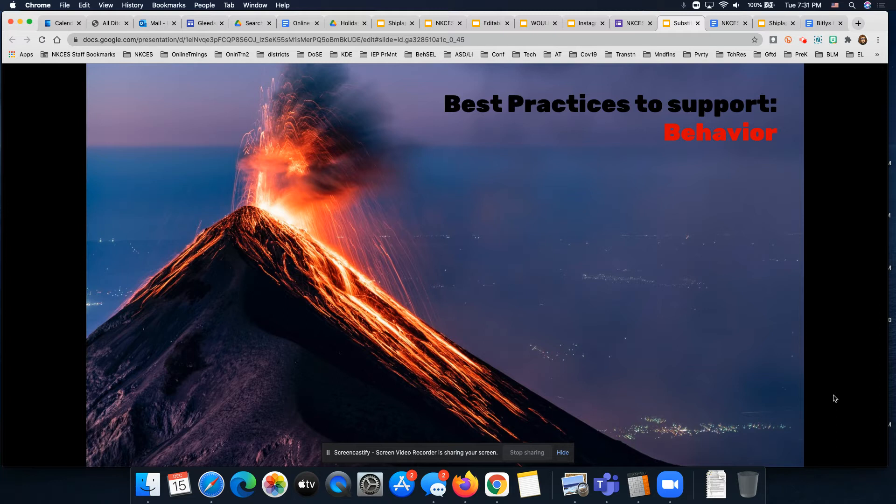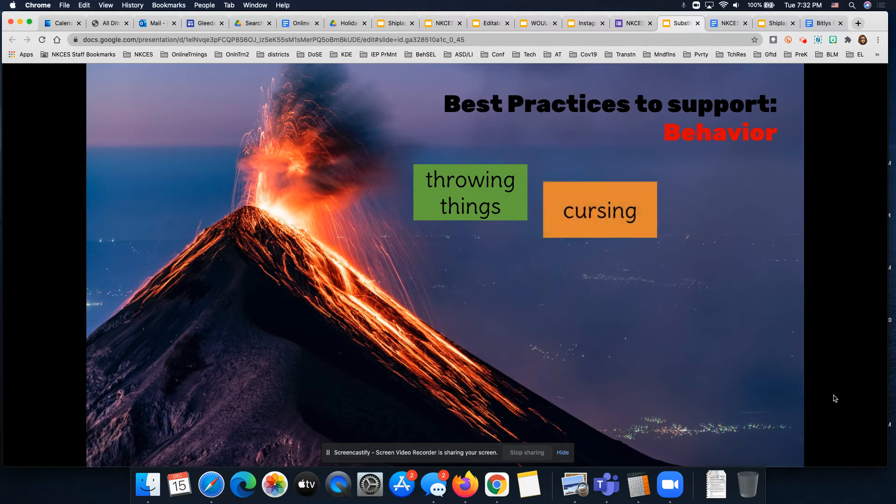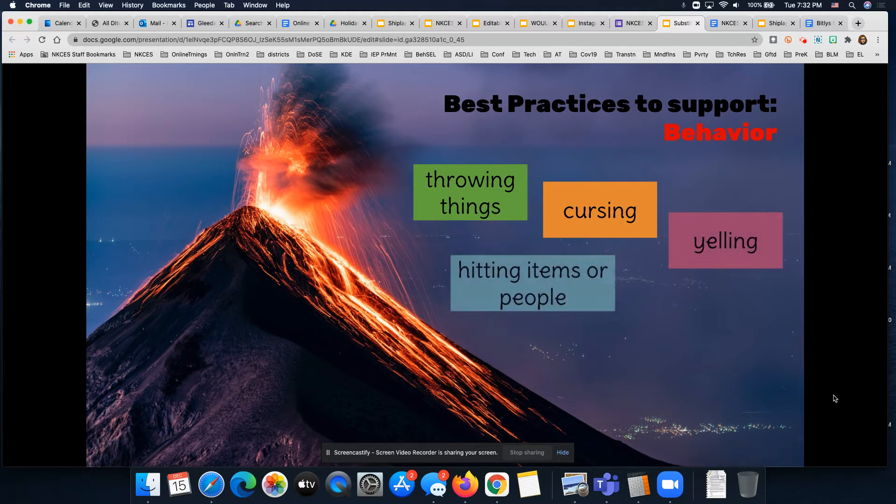When we're supporting students, we sometimes see significant behaviors, and there are two basic groups. Sometimes we see what we see here with this volcano — those erupting behaviors, which we call externalizing behaviors. Sometimes they seem to come out of nowhere and students just erupt in anger. It could look like throwing things across the room, slamming papers or books down, cursing, yelling out, hitting items like a locker or desk, or hitting people. Those are called externalizing behaviors.